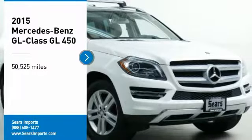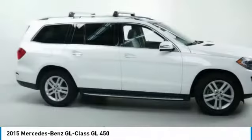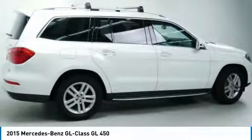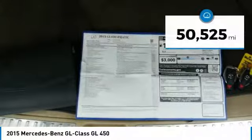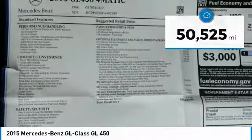We are pleased to show you the 2015 GL Class. This 7-passenger luxury SUV has a great deal of interior space without huge exterior dimensions. The third row seat is roomy enough for all adults. This vehicle has less than 55,000 miles. Here are some of this vehicle's great options.